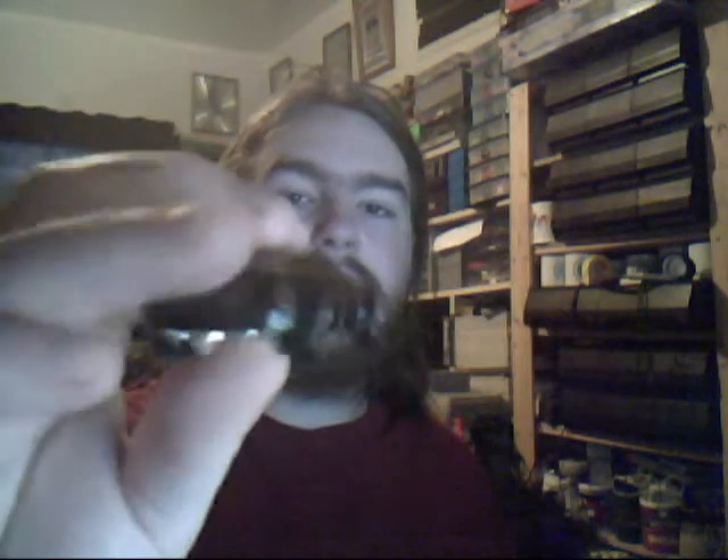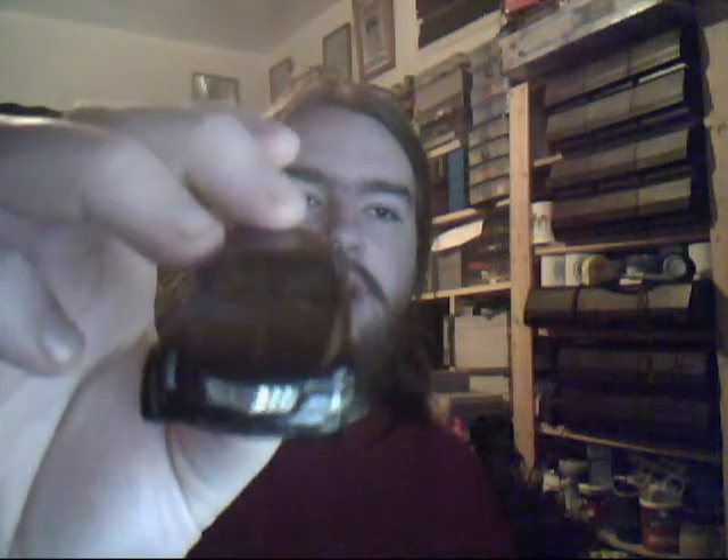Cadillac V16. Nice long motor, beautiful metallic black with those classic Cadillac wheels. No other tampos other than slightly on the front with the lights and on the back as well. Very nice.